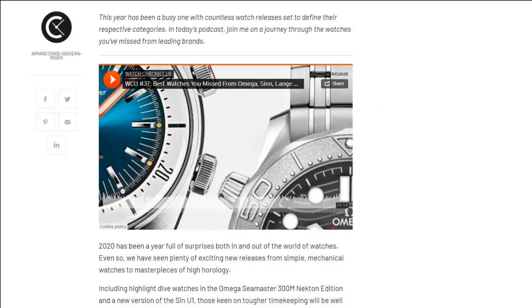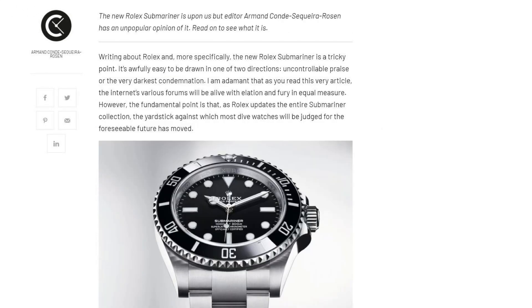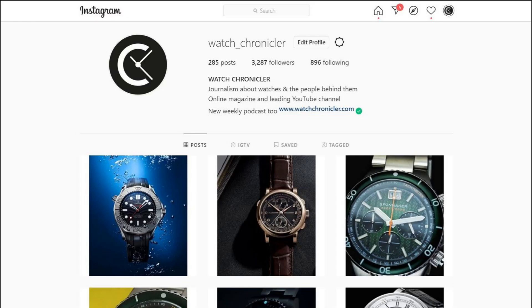If you're enjoying this video, please remember to like, subscribe and hit the bell icon, and head over to watchchronicler.com to catch all the latest podcasts, articles, and much more about the watches you deserve to know about. Also remember that you can always find us on Instagram where you'll see regular updates about the watch world.